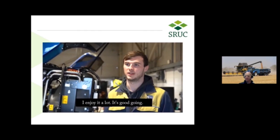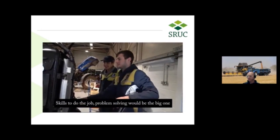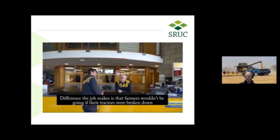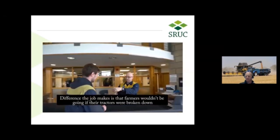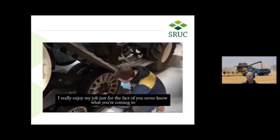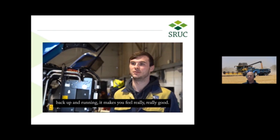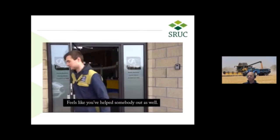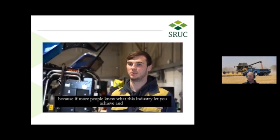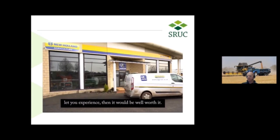I enjoy it a lot. Not many jobs where there's something different every single day. The key skills for the job would be problem solving — that's the big one — and working together as a team. The difference the job makes is farmers wouldn't be going if the tractor was broken down, and a shortage of food would have an impact on the food industry. I really enjoy my job just for the fact that you never know what you're coming to. When you go out to a machine that's broken down and you're able to fix it and it's back up running, it makes you feel really, really good. If one of my friends was thinking about coming into this industry, I'd tell them to go for it, because if more people knew what this industry lets you achieve and experience, it would be well worth it.